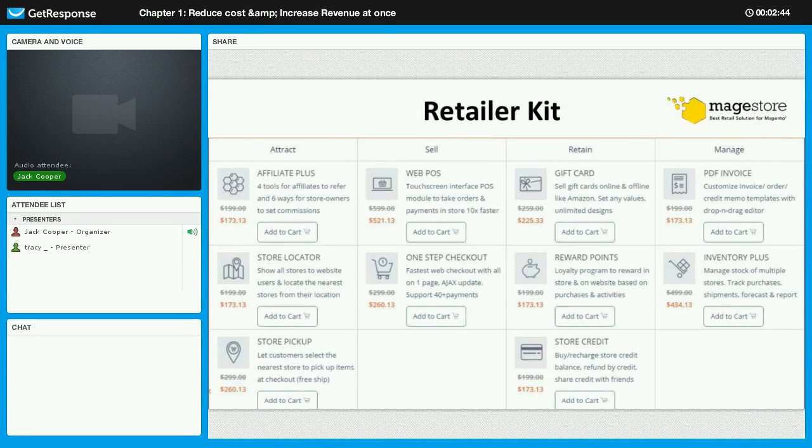These extensions will help you blur the line between your physical and digital stores. The first stage is Attract — since without customers we cannot make any sales, we have three extensions for this stage. Affiliate Plus creates a perfect affiliate program with four tools for affiliates to refer and six ways for store owners to set commission. Next, Store Locator shows all stores to website users and locates the nearest store from their location.